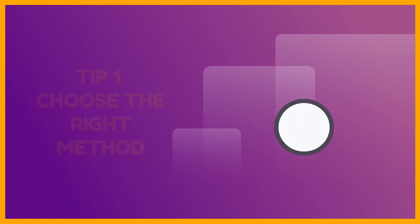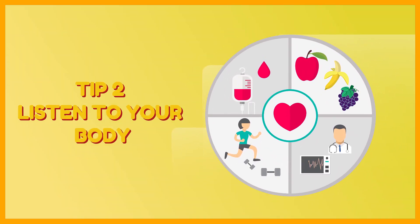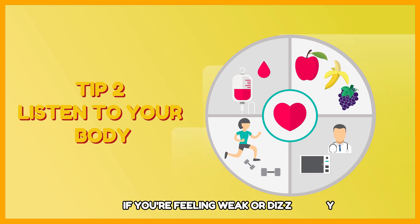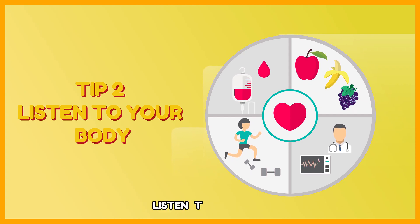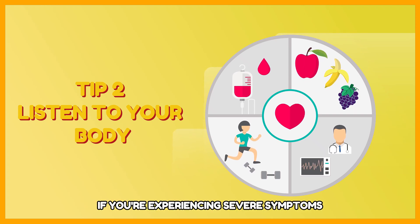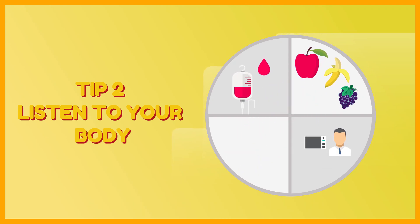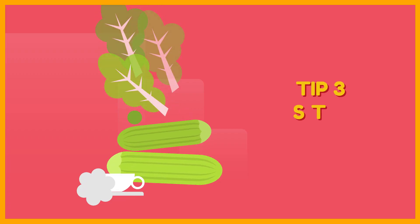Tip 2: Listen to your body. Don't force yourself to fast if you're feeling weak or dizzy. Listen to your body and adjust your fasting schedule accordingly. If you're experiencing severe symptoms, consult with a healthcare professional.